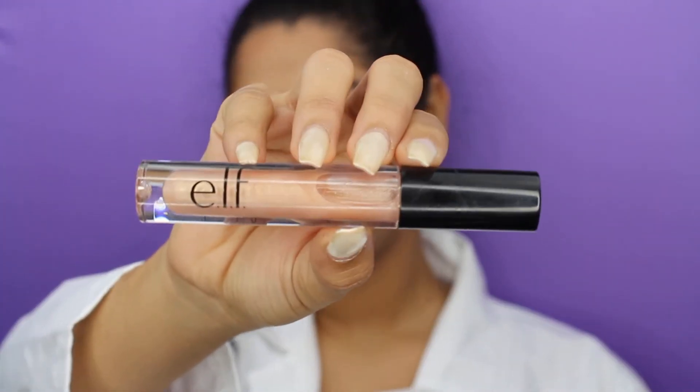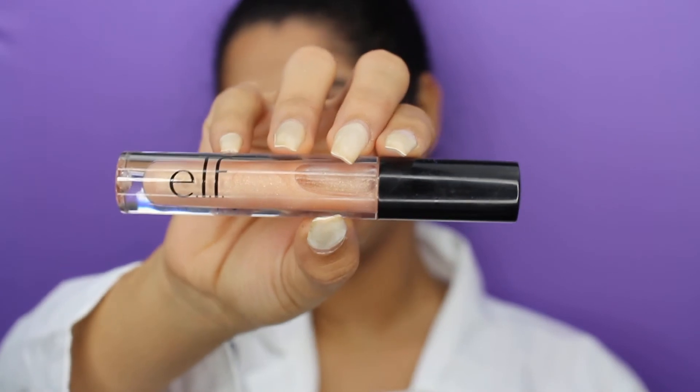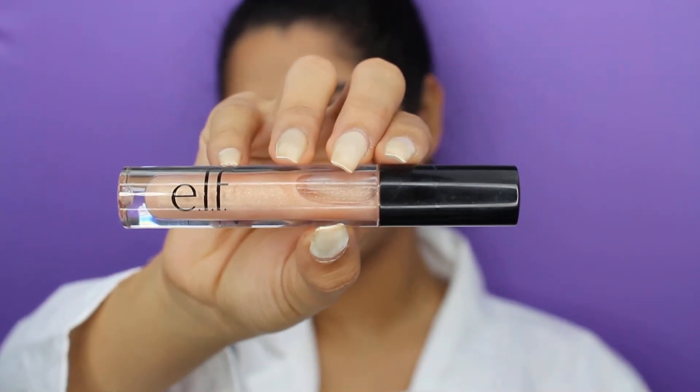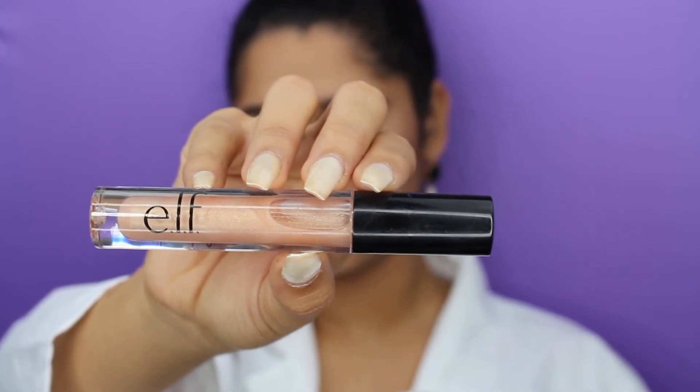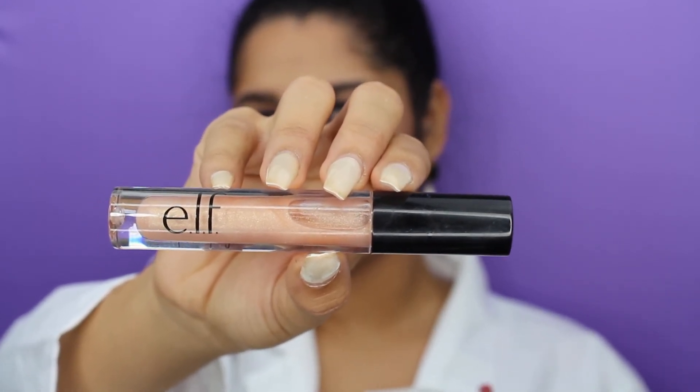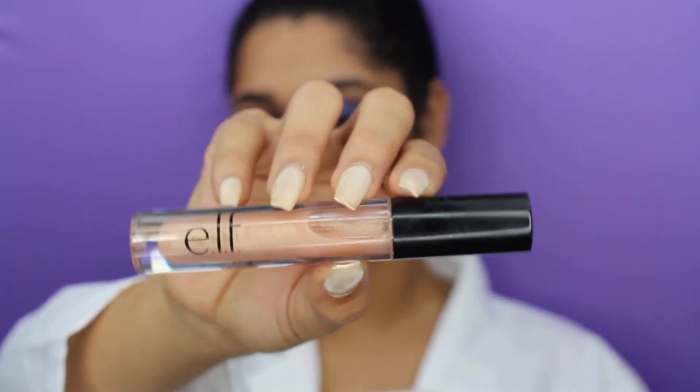Moving on to the last step, I'm going to be using this beautiful e.l.f. lip gloss — it is so bomb. It is a lip plumping gloss; it plumps your lips. I don't have a liner from e.l.f., so I'm going to be putting this pinkish mauve-y lip liner on my lips, and then this on top.